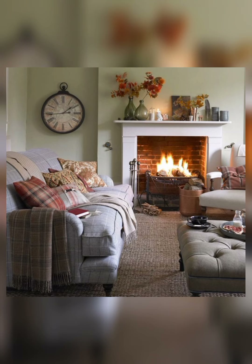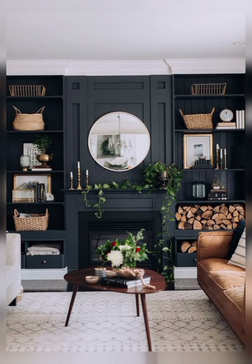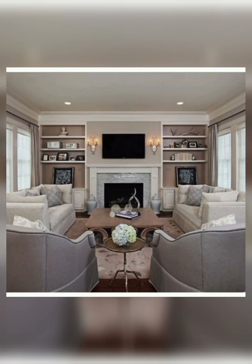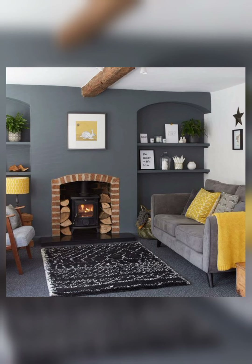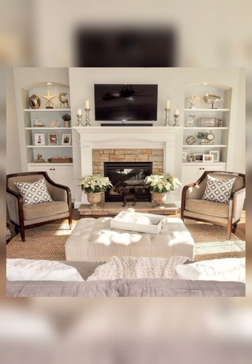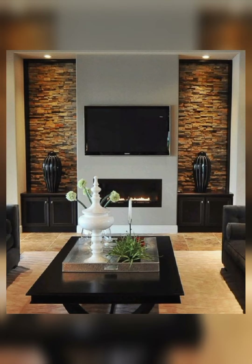A fireplace is a structure made of brick, stone, or masonry designed to contain a fire. Fireplaces are used for the relaxing ambience they create and for heating the home. When you have a fireplace in your living room, it gives beauty and warmth, and more relaxation during winters.